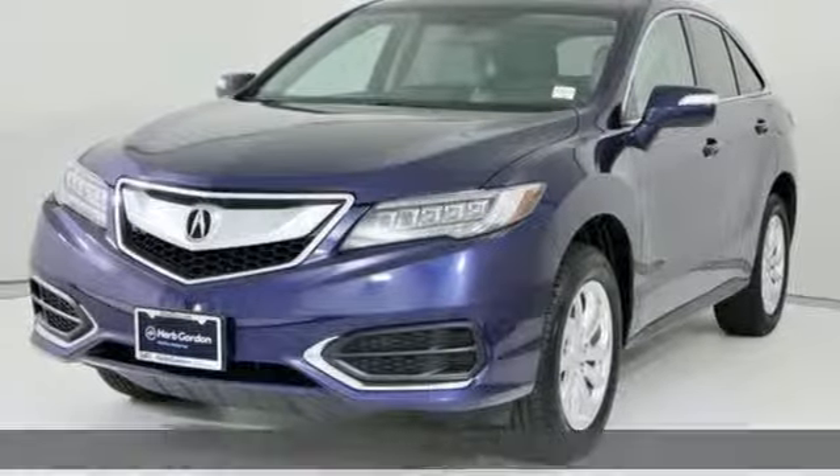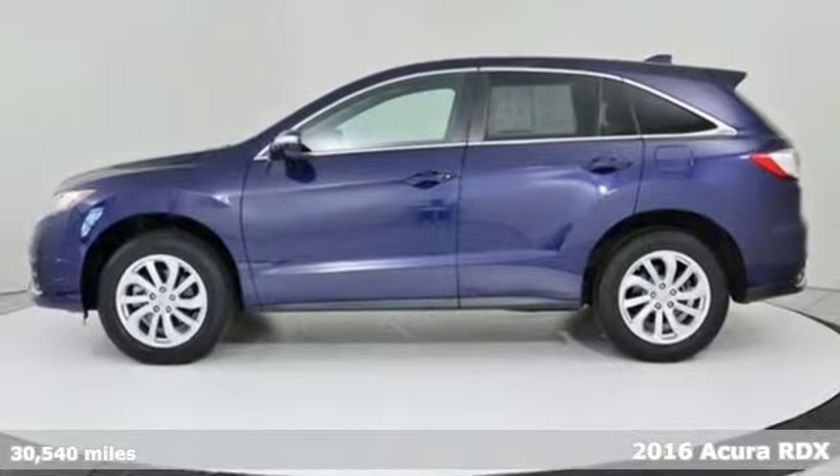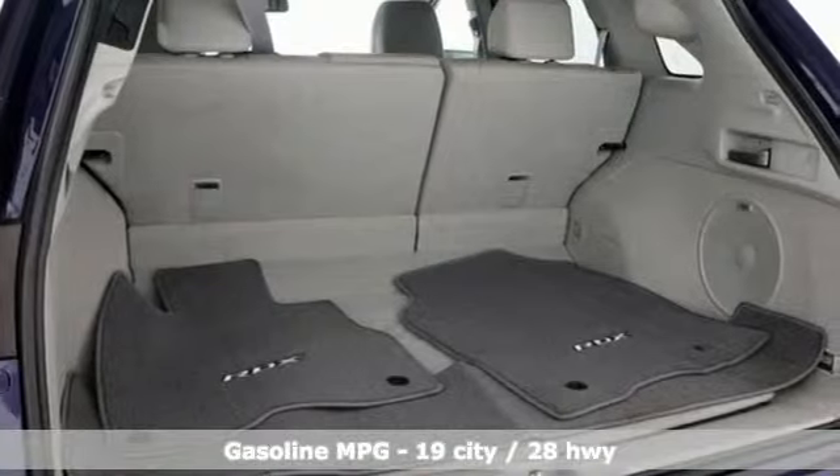Here's a 2016 Acura RDX. Acura has a legacy of innovation, a legacy that continues here. And it comes with all the amenities you need.